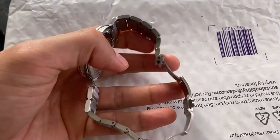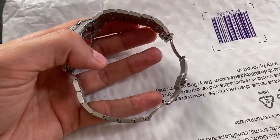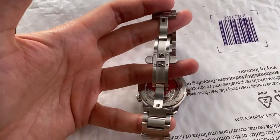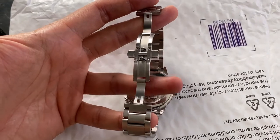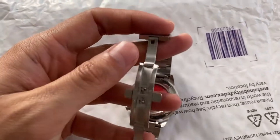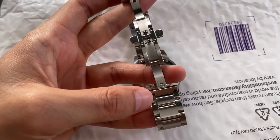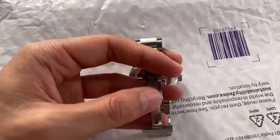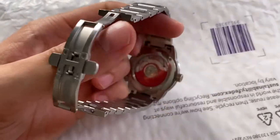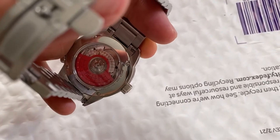It's a pretty nice watch for the price. The bracelet doesn't have any micro-adjustments, so I put in an extra link from the previous owner, and it's a little too big for my wrist. If I take that link out it's a little too small, so I could take out one of these half links, but then it'd be uneven on each side. The clasp is fine, nothing special.